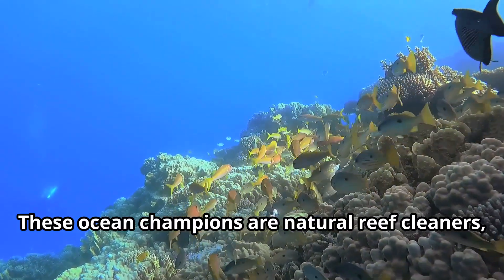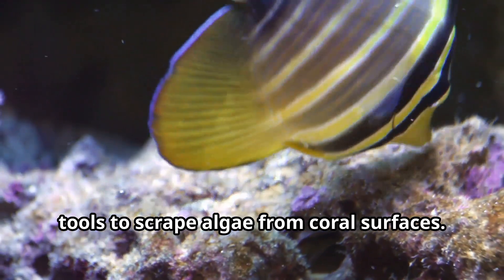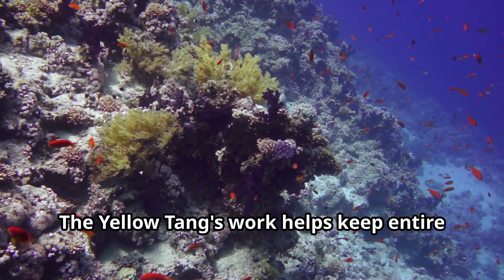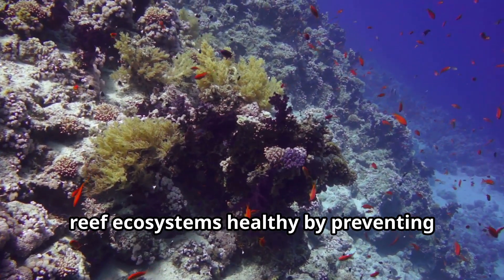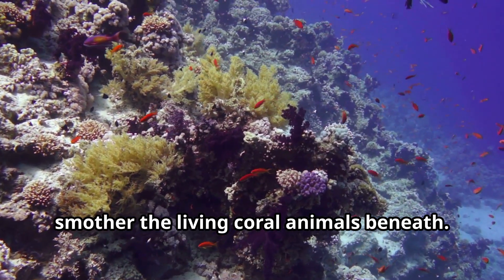These ocean champions are natural reef cleaners, using their tiny mouths like specialized tools to scrape algae from coral surfaces. The yellow tang's work helps keep entire reef ecosystems healthy by preventing algae overgrowth that would otherwise smother the living coral animals beneath.